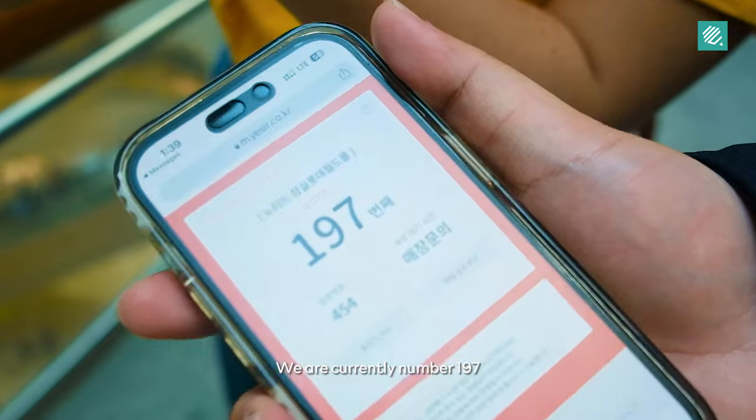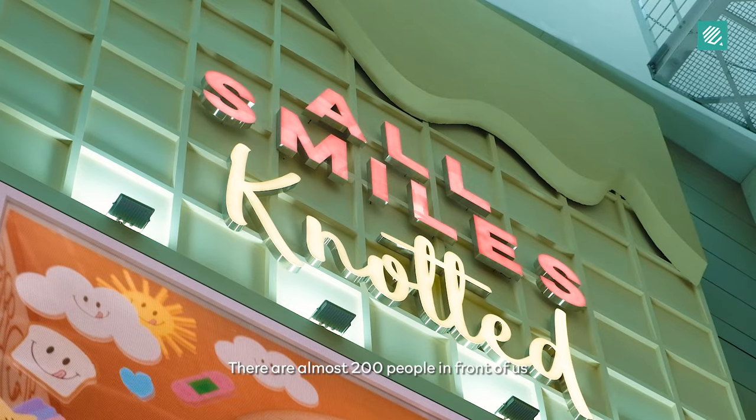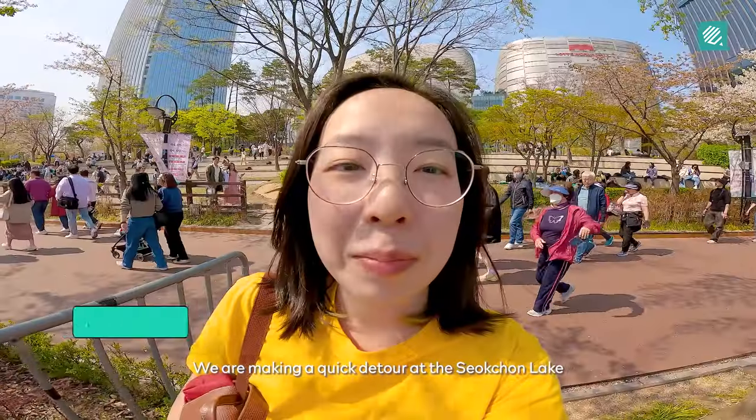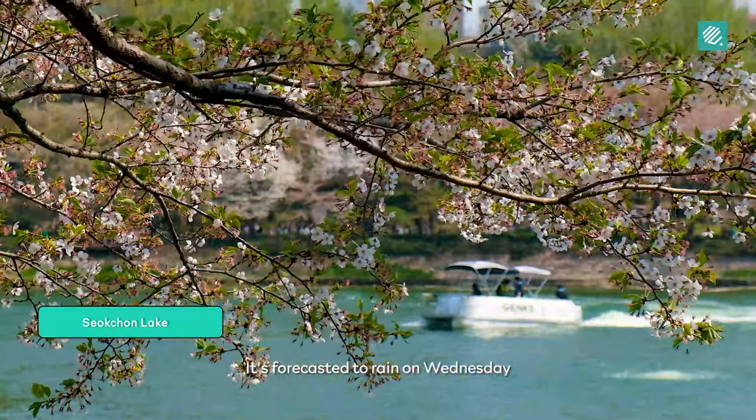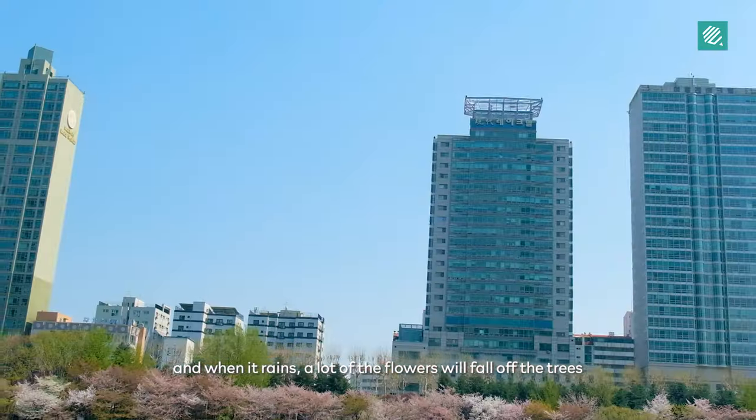We are currently in the Ocelok Tea Studios — there are almost 200 people in front of us. We are making a quick detour to Sokcheon Lake, as it's forecasted to rain on Wednesday and when it rains a lot of the flowers — so four of the trees — will fall.